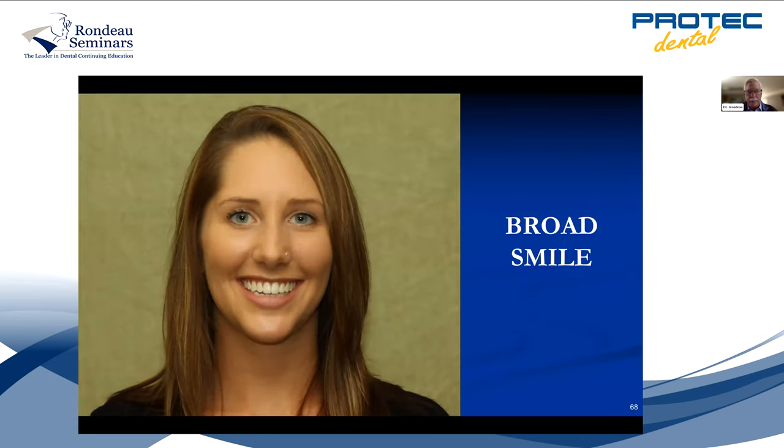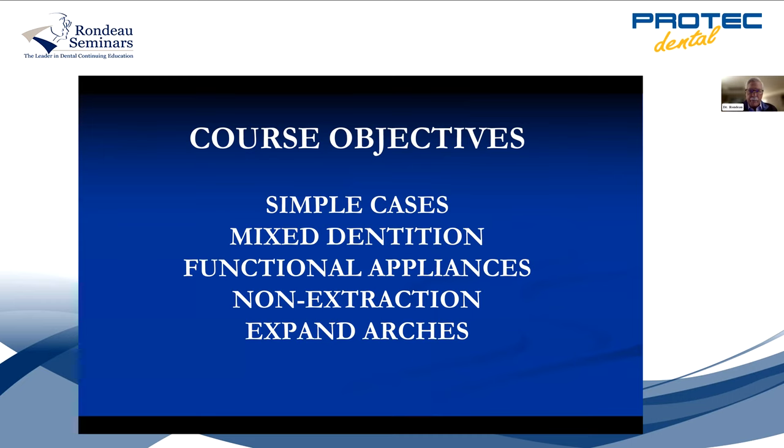In my course, whatever course you take, you want to do simple cases. Start with the mixed dentition — mothers want that treatment and the children need it. Functional appliances, non-extraction, develop the arch. I'm not trying to make you an orthodontist in eight days — we still need orthodontists for difficult cases, but I want to concentrate on simple cases. If your orthodontist is not doing early treatment for children, then you should be doing it. I started it 35 years ago because orthodontists in my area weren't doing it then.